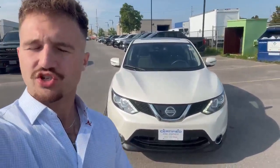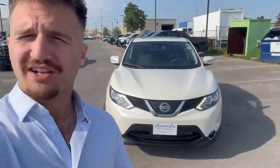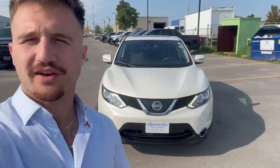Hey everyone, Carmen Mancini here from Georgetown Chevrolet Buick GMC. Behind me I have a beautiful inexpensive SUV — a 2019 Nissan Qashqai SV with low mileage, only 44,000 kilometers on it. Let's have a look.